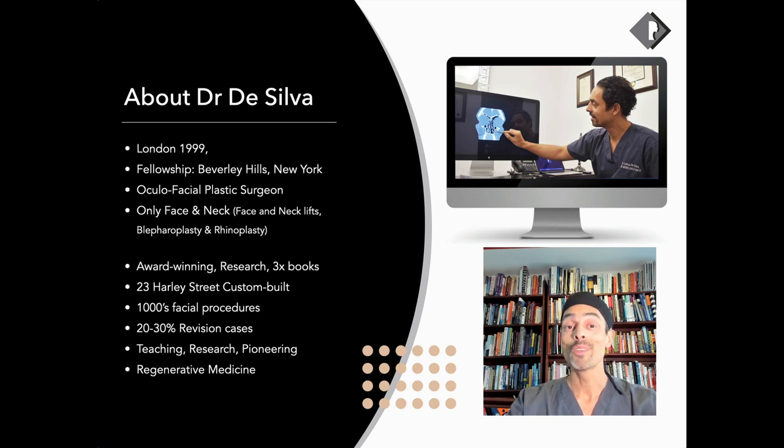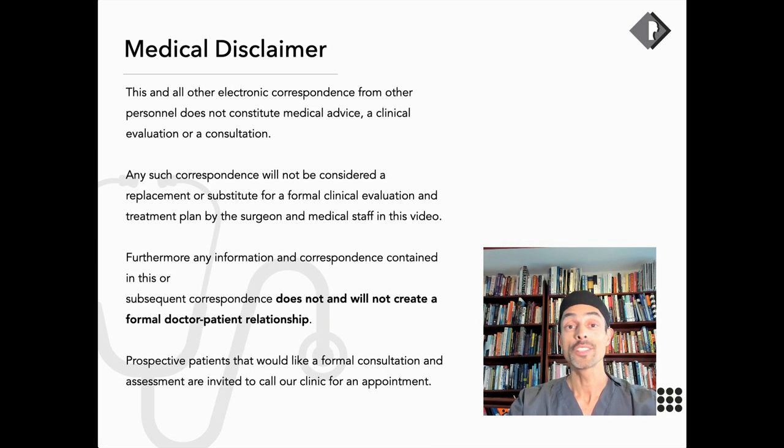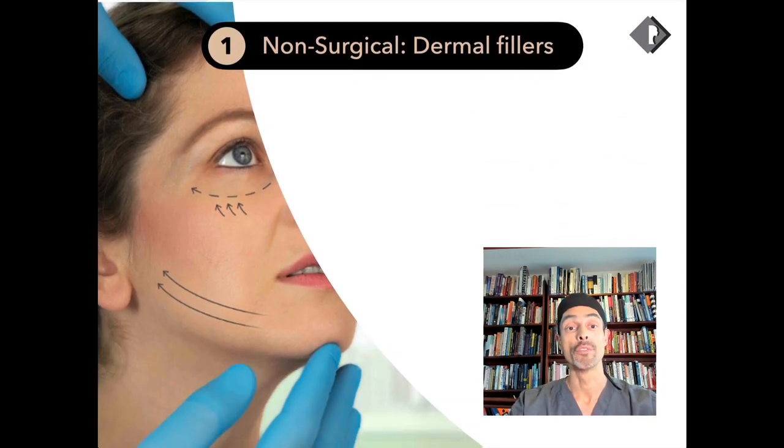My name is Dr. Julien De Silva, an oculofacial plastic surgeon based in London, and facial treatments are something I perform every day for my patients. Please note this cannot constitute a medical consultation — it is for education and information purposes only.